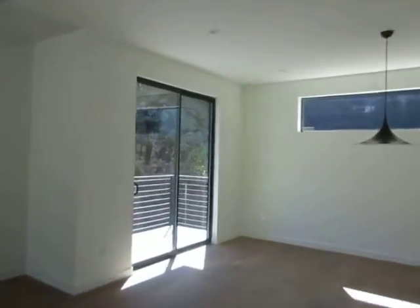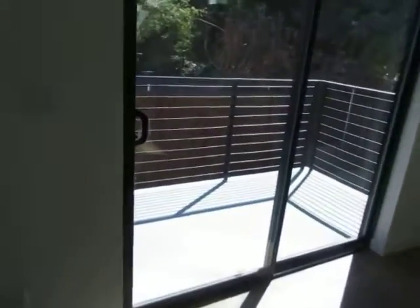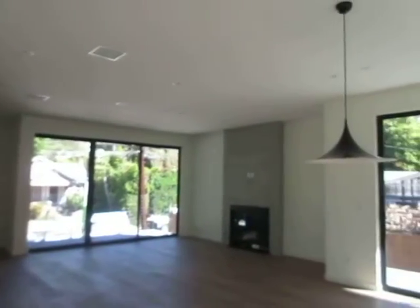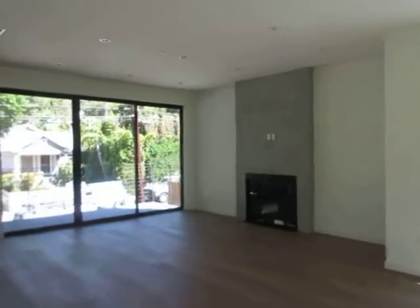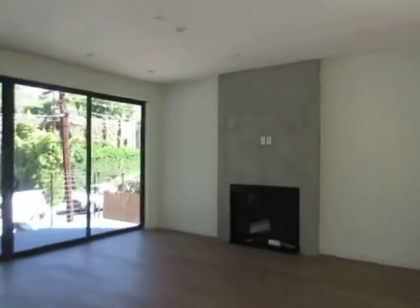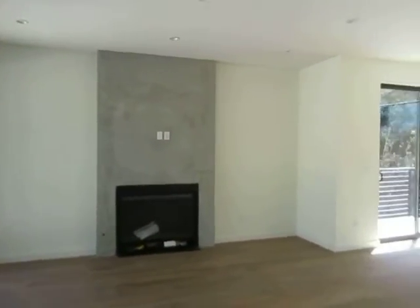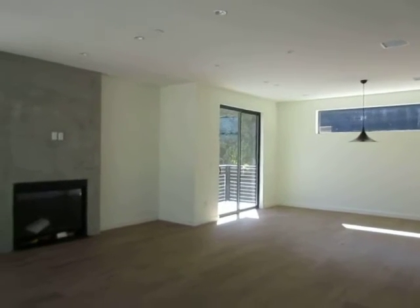If you would like to view this stunning three bedroom, three and a half bathroom, tri-level home located in the Hollywood Hills, please click on the requested viewing tab at the top of the page, fill out your full name, email address, and phone number, and you will receive the property address with simple viewing instructions shortly. We hope you love it.